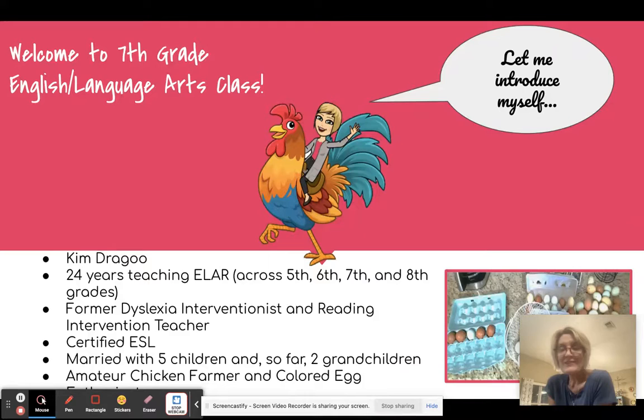I'm an amateur chicken farmer and a colored egg enthusiast, as you can see. I didn't even realize that chickens could lay colored eggs until COVID came along and we started becoming little chicken farmers. We have leg bars and olive eggers and marans and brahmas — all kinds of chickens and just beautiful colored eggs.